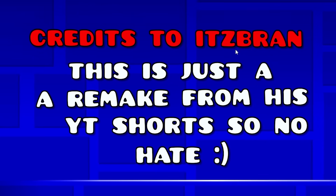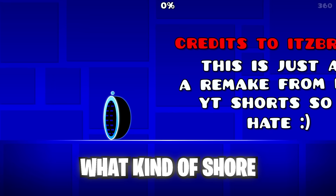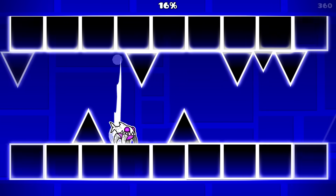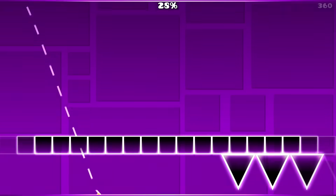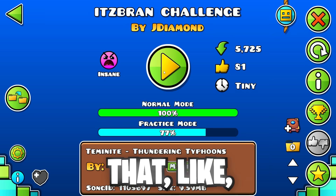Wait, what did that say? Credits to It's Brand. This is just a remake from his YouTube shorts, so no hate. I think it's the payphone one. I'm not trying to get copyrighted, but yeah, that's the level. Pretty cool. I'll give that like an 8 out of 10.